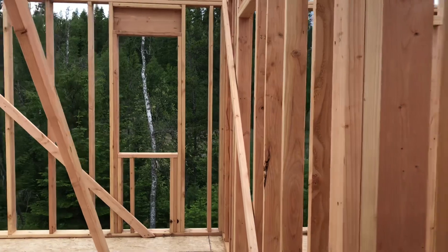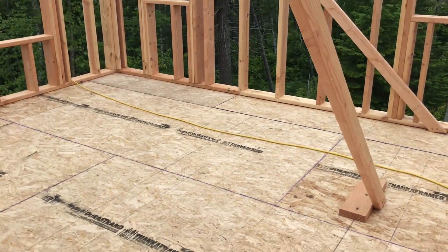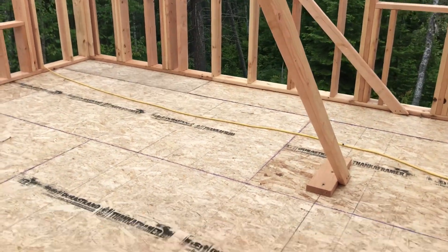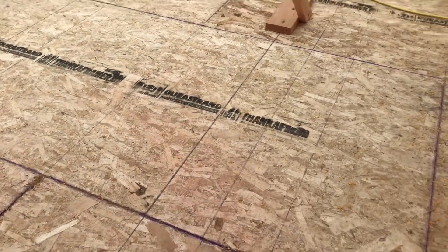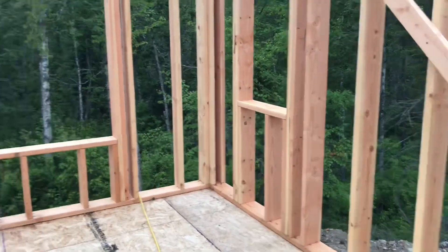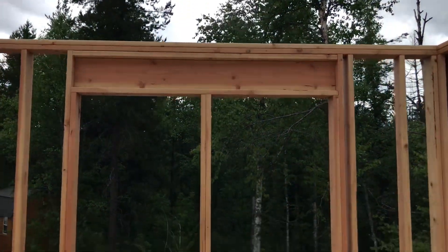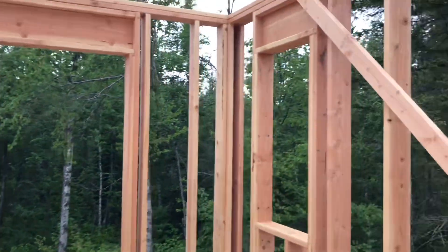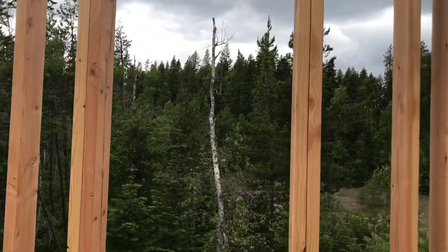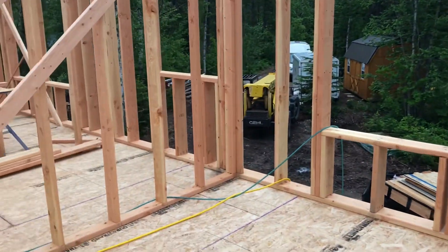And this way is going to be the primary or master bedroom, whichever you want to call it. This is where Dan and I will be setting up for a while. Nice big window there. Two taller windows here, and we can either put the bed here or here, depending.